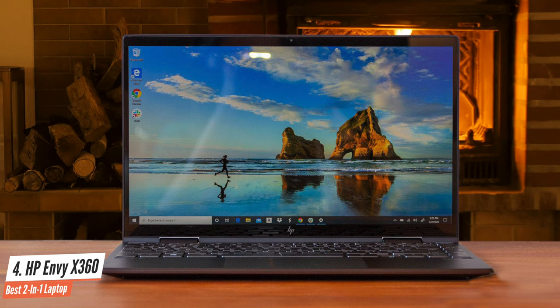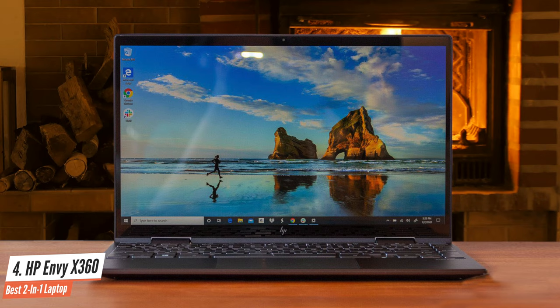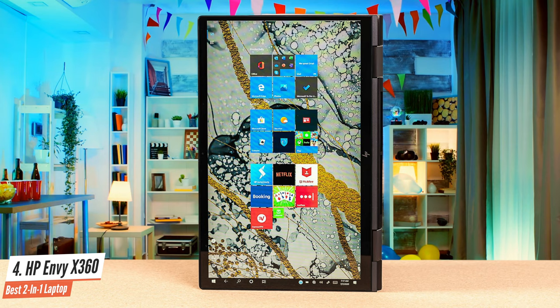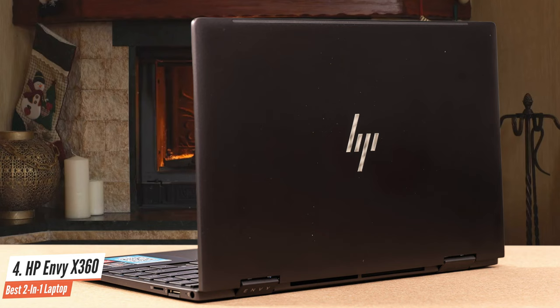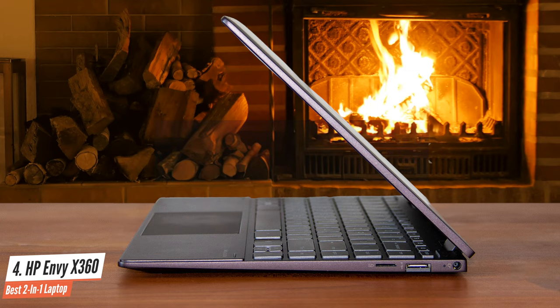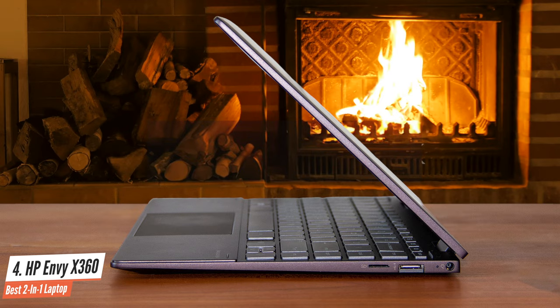It has 8GB 2400MHz DDR4 RAM and 256GB of PCIe solid-state drive. It has one USB 3.1 Type-C port, two USB 3.1 ports, an HDMI port, one microphone/headphone combo jack, and one micro SD media card reader. Its operating system is Windows 10 Home, and its graphics co-processor is an AMD Radeon Vega 8. The performance is amazing on this one.